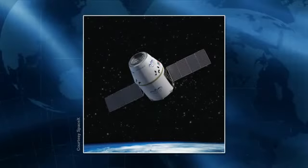The SpaceX Dragon spacecraft is targeted for launch on May 7th. To talk about the progress and milestones leading up to launch, we have on the phone with us from the Kennedy Space Center, Mike Horkachuk, who is NASA's project executive for SpaceX.